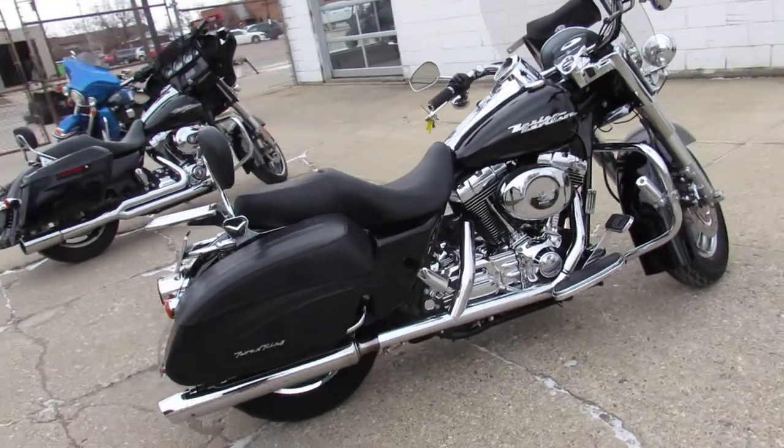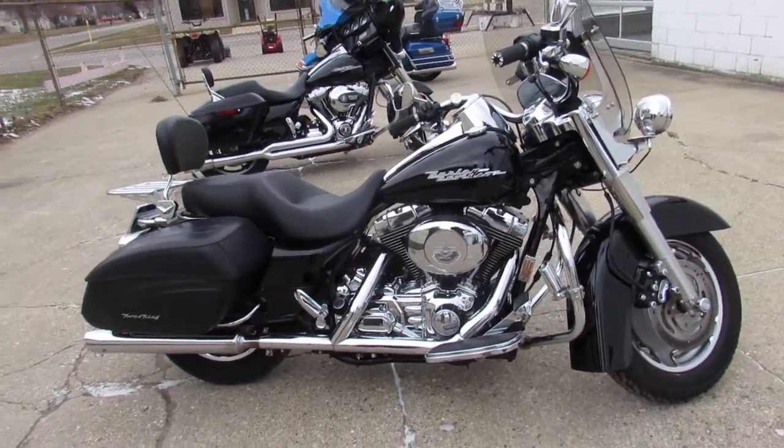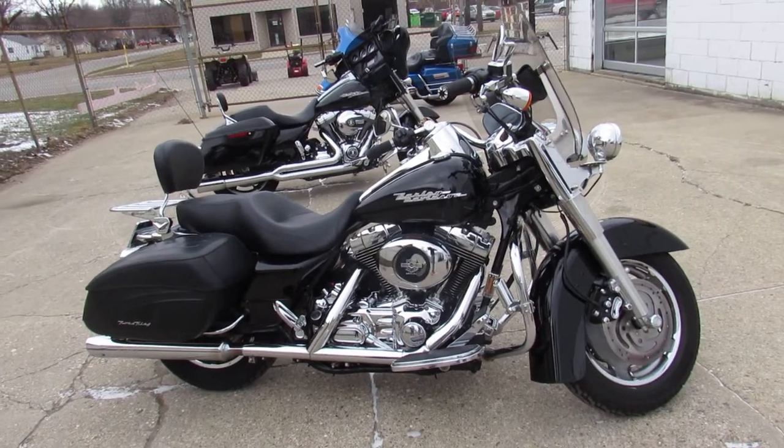Guaranteed financing, leasing programs, layaway programs. Your trades are always welcome. Give us a call at 810-648-9500.